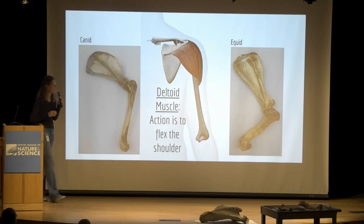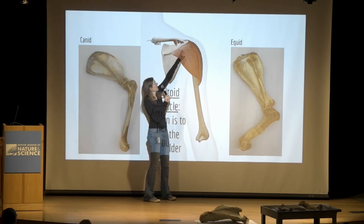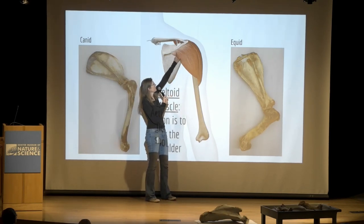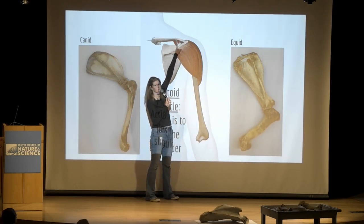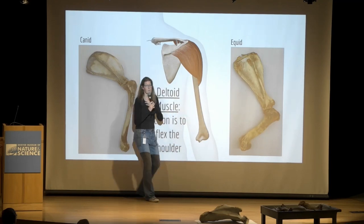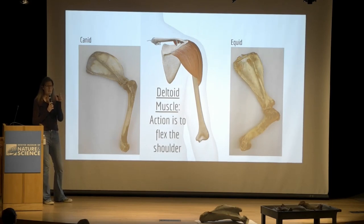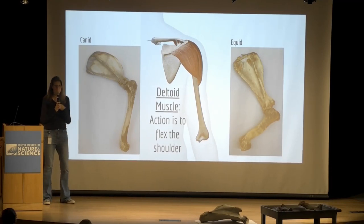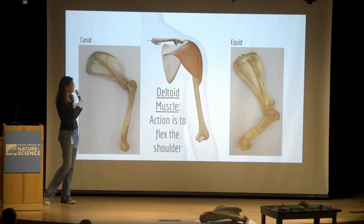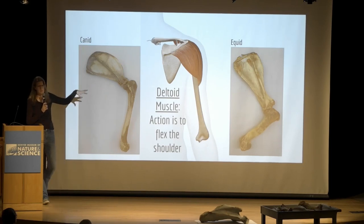Looking at the back of the right shoulder in a person: there's the spinous head coming off the spine, the acromial head, and then a third head that comes off our clavicle. Most of the species I'm going to show today don't actually have a clavicle, or if they do it's a tiny bone floating in muscle that doesn't articulate with anything. Our clavicle articulates with our sternum. None of these other species are going to have that third head of the deltoid.